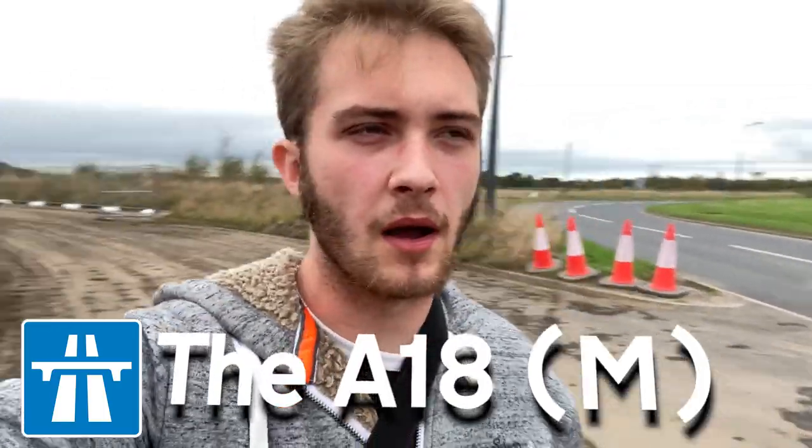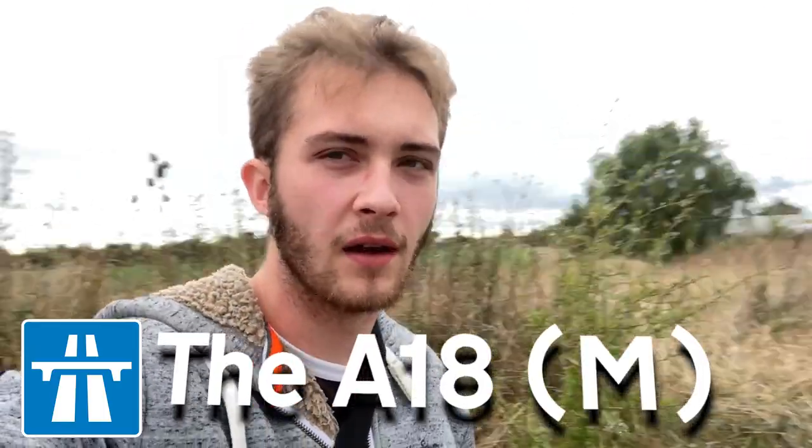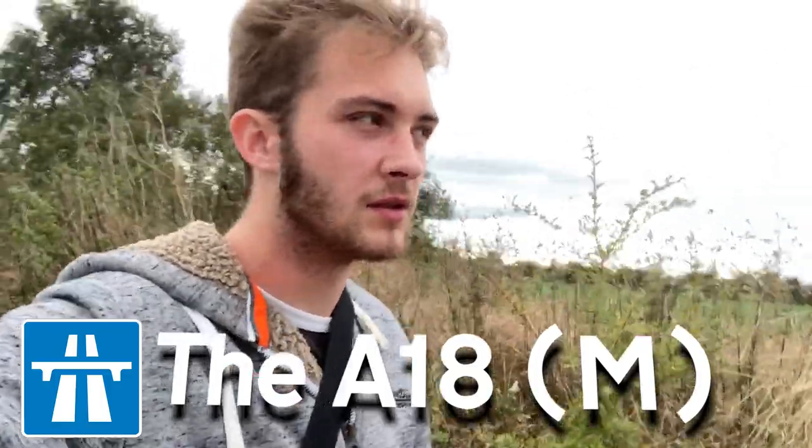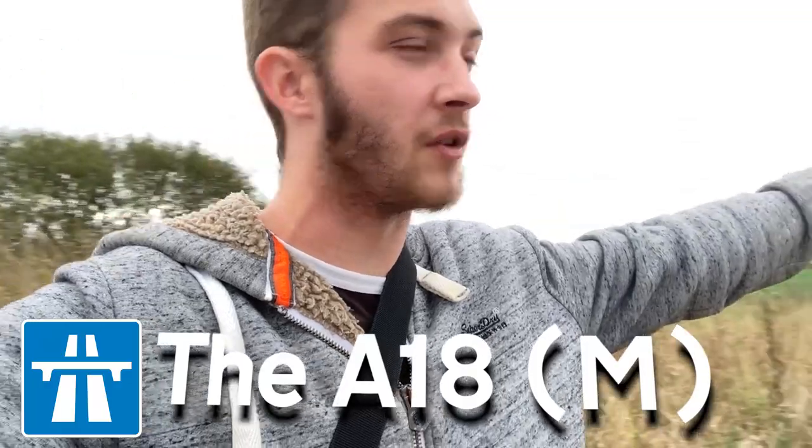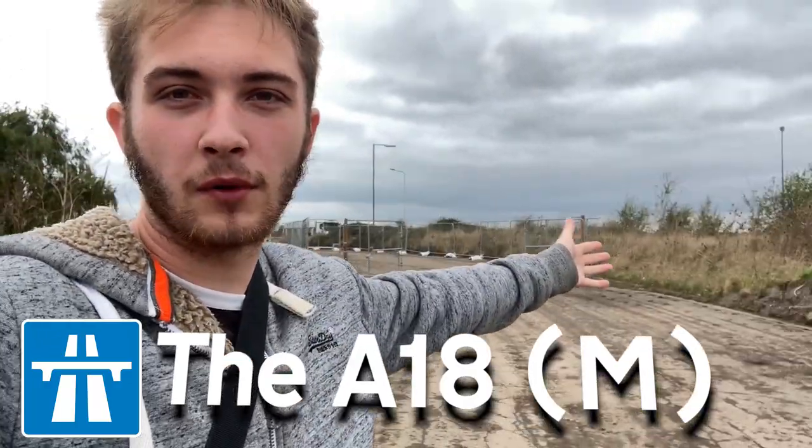Hello everybody, welcome to Urban Point Films, welcome back to UPF's Roadmap. We're here in Doncaster to have a look at Yorkshire's Forgotten Motorway.